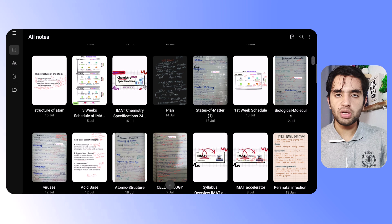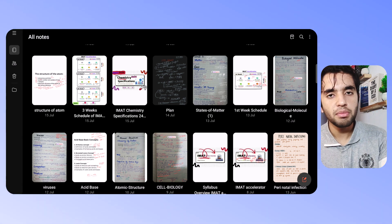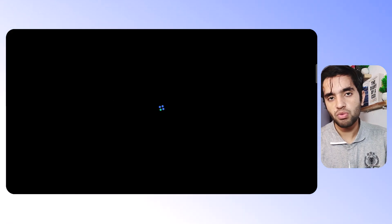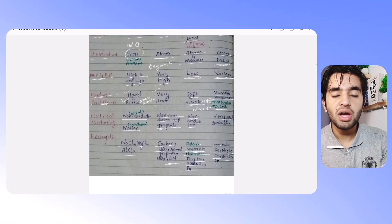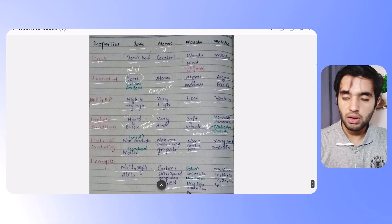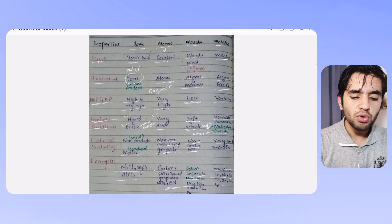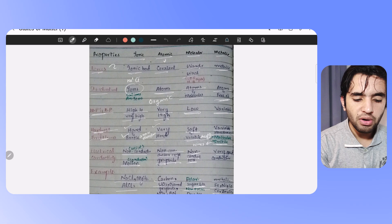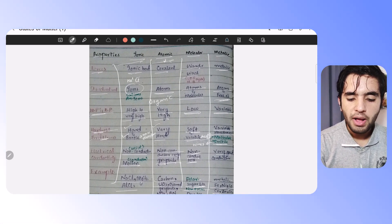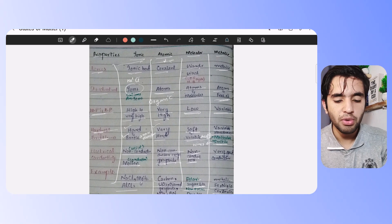In physics I have written tons of formulas — you can check them on my site. In biology, it's all about information you need to memorize, but for genetics you have to remember Punnett squares — I have those included here. In chemistry I have made tables that are very easy to use. For example, there's a table on ionic, atomic, molecular, and metallic bonds — all properties on one side compared across all four bond types.